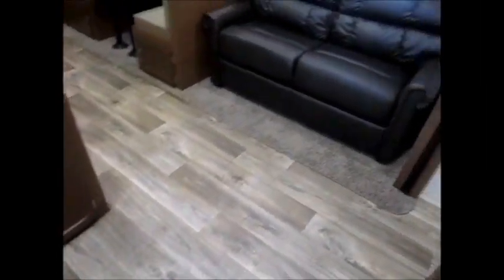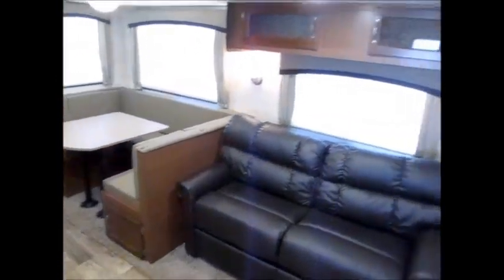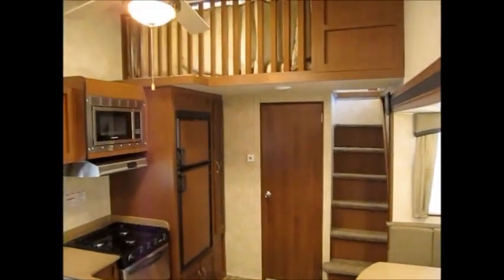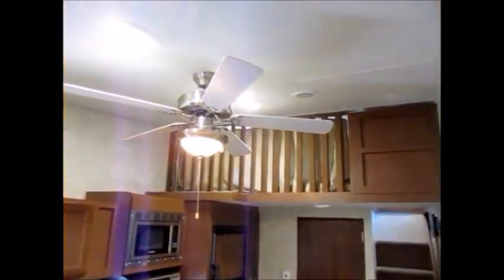You can see it's got a good amount of floor space here. Beautiful tri-fold leather sofa bed. And of course the dinette goes down — that also makes a bed. And this is your super slide here. Nice high ceilings. There's the loft up there. I'll go up there and show it to you.